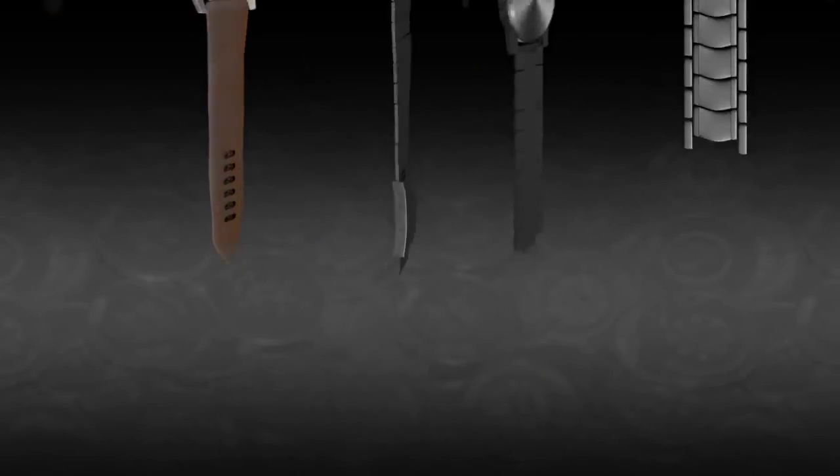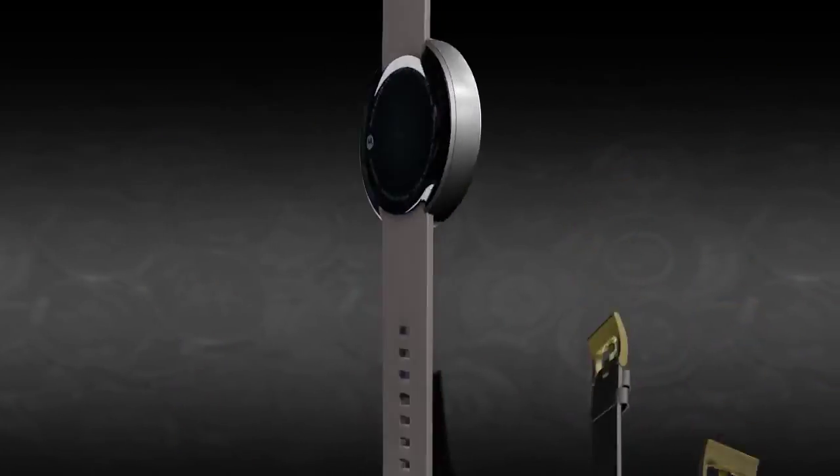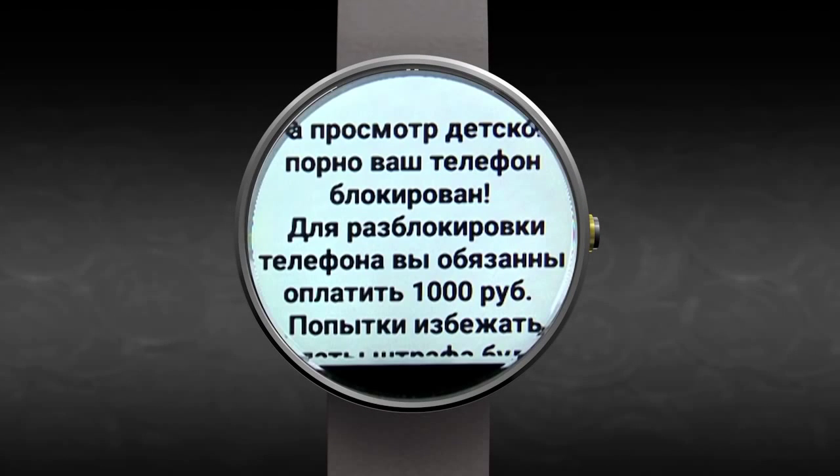Smartwatches are at the forefront of a trend for wearable computing devices. In this video, we'll show you how existing Android-based ransomware can infect an Android Wear smartwatch.